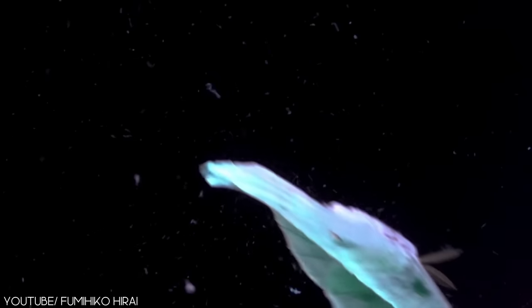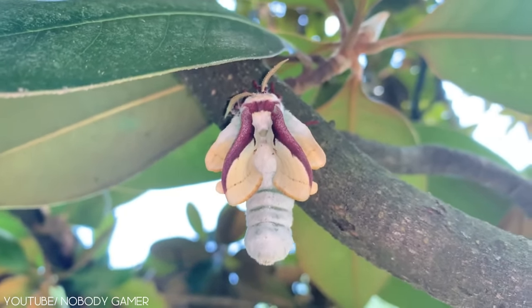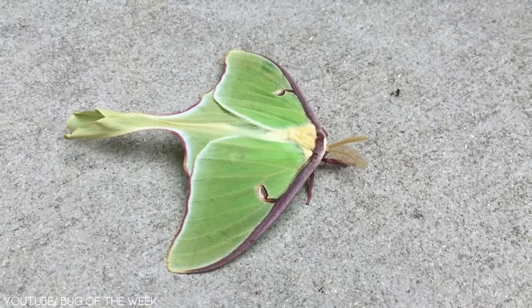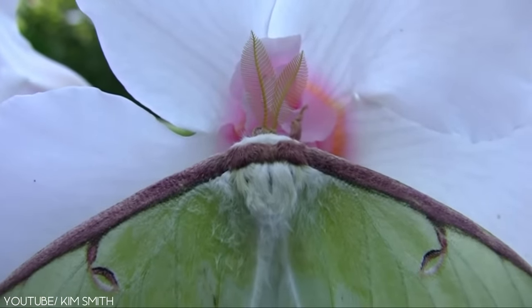The Luna Moth's beautiful appearance has been popular among people for many years, even making an appearance on a US first-class stamp issued in 1987. Most recently, an animated version of the Luna Moth featured in commercials for Lunesta, despite them sharing a similar name. I'm not sure if the moth was the right choice to promote a sleep aid product — I mean, it's famous for staying up all night. If you are just like the Luna Moth and prefer to stay up late, give us a thumbs up on this video!